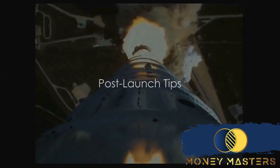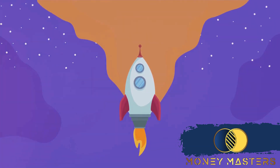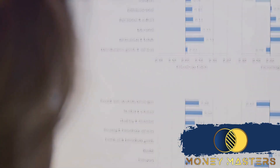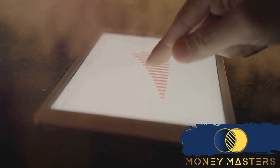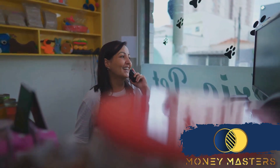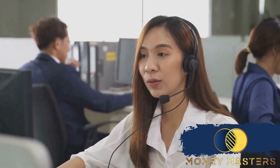But the journey doesn't end with the launch. After you've set your online store into motion, you're going to want to keep that momentum going. Just like a rocket after it's left the atmosphere, you need to keep an eye on the controls and adjust your course as needed. The first tip is to monitor your store's performance — keep an eagle eye on your sales, website traffic, and customer reviews. These metrics will tell you how well your store is doing and where you might need to make adjustments. Next, engage with your customers: answer queries promptly, acknowledge reviews, and build rapport and trust.